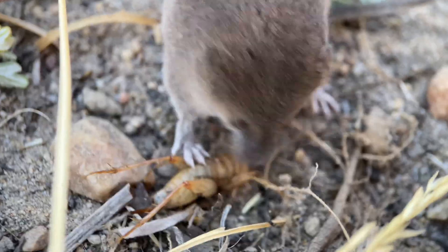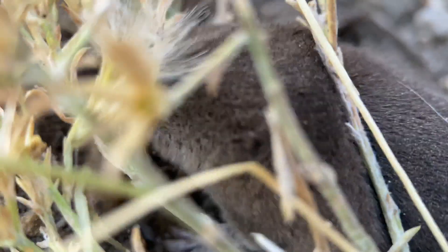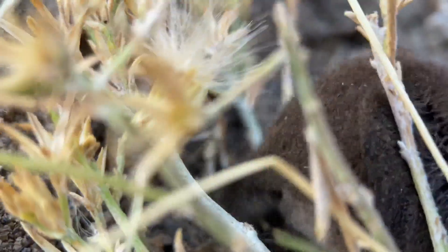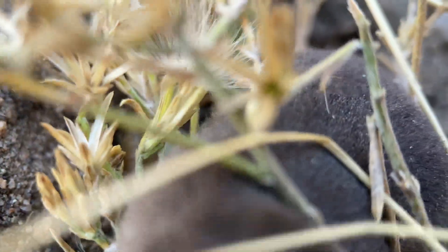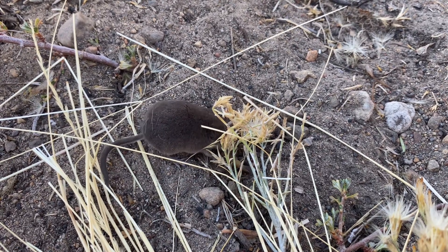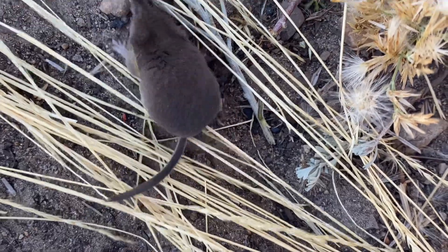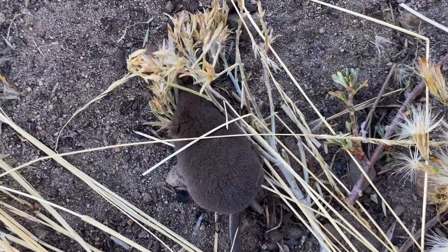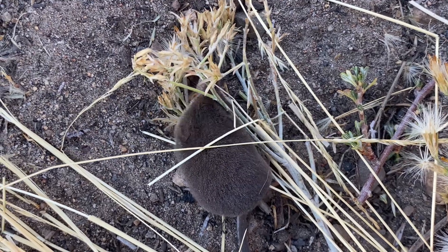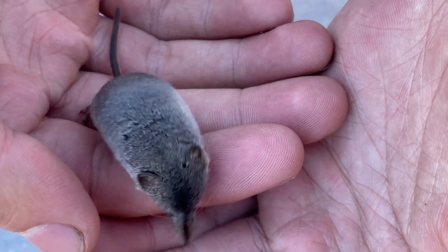Usually, shrews devour their prey on the spot, but if they do happen to forage a surplus of insects, they can then paralyze and stash this extra food and return to it at a later time, usually only minutes after. This ties back into the shrews' metabolism. Generally, shrews need to consume their body weight or more in food every day, so the ability to paralyze and store prey is a vital adaptation, especially in regions like the one we're in, where winter conditions can be quite extreme.